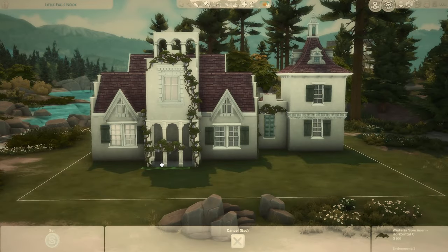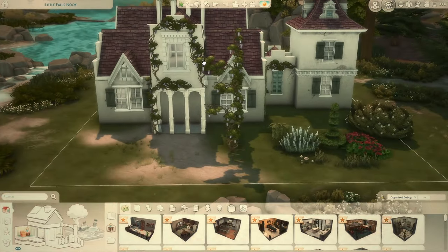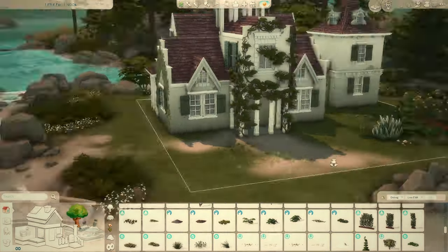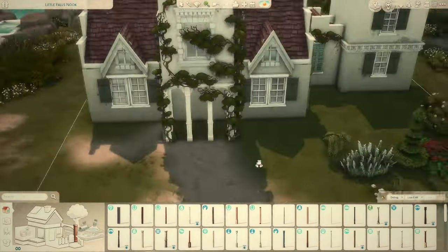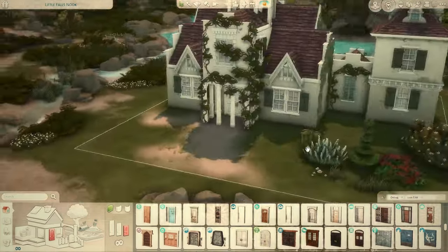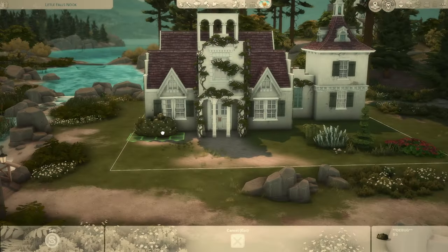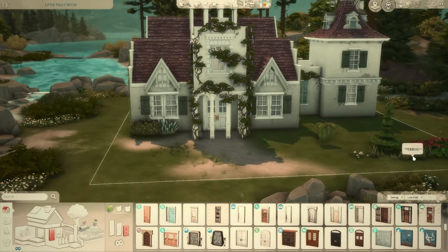I went with a lot of wisteria for this build because in real life there's a giant tree that covers most of the front, but I couldn't find a tree that worked so I went with wisteria instead. There's also a lot of ivy. It's a beautiful house — when I went to see it in October 2022 I knew I wanted to build it, but it's been almost two years and I hadn't built it.